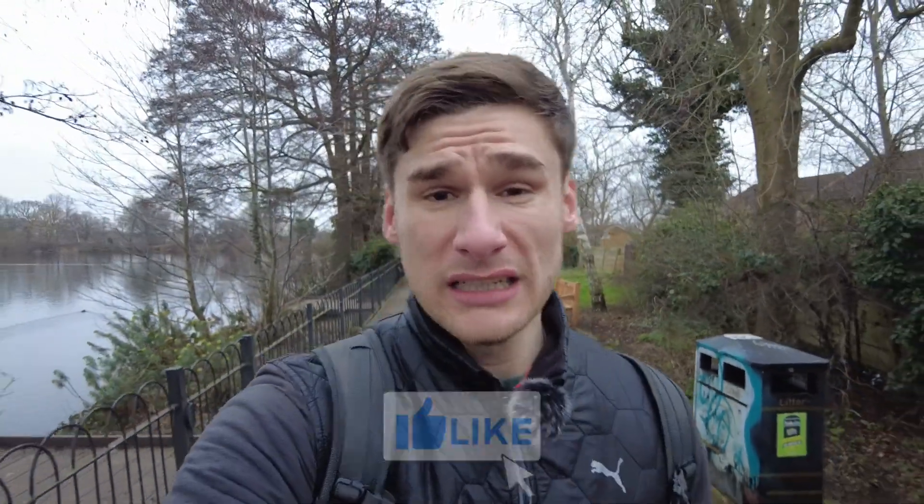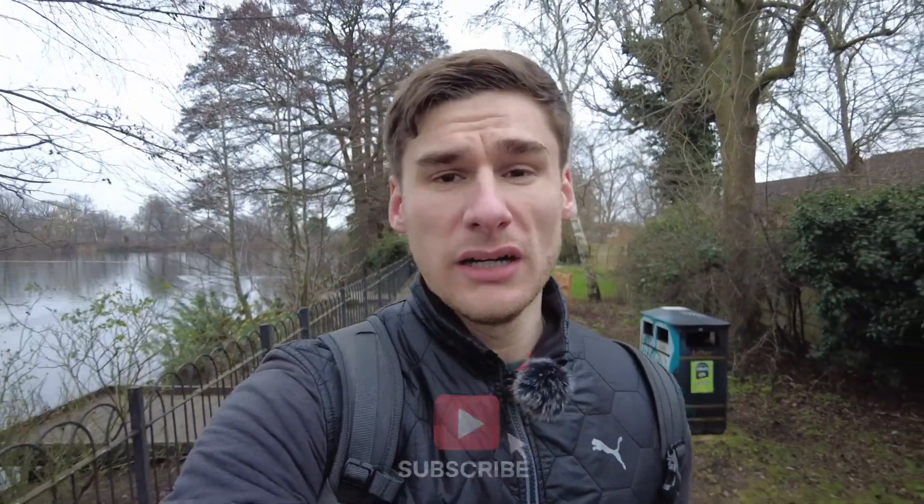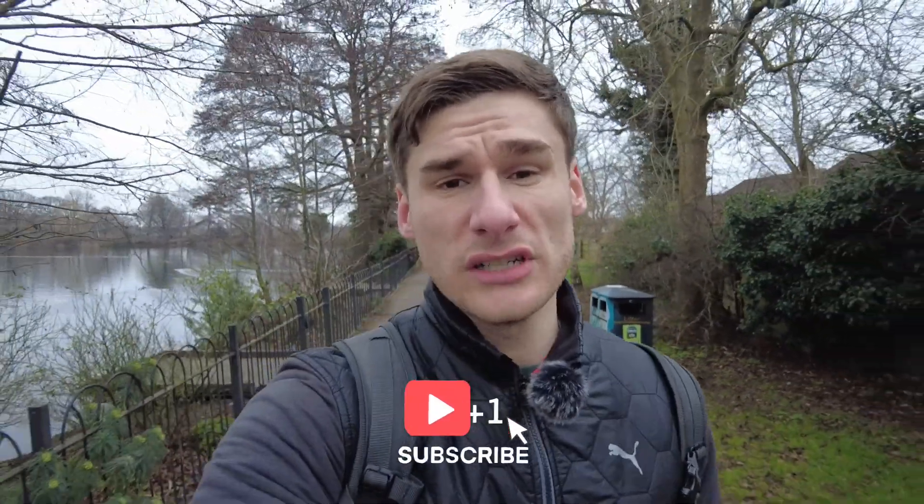Imagine if someone forcefully took you into their house and then tried to kill you because they said you caused the problems and were wrecking their house — kind of sounds like a horror film. That's it for today's video, guys. Thank you so much for watching. If you enjoyed it, please do like the video, leave a comment down below with your favourite part, and subscribe to make sure you don't miss out on any new content here at Animal Rights Explained.